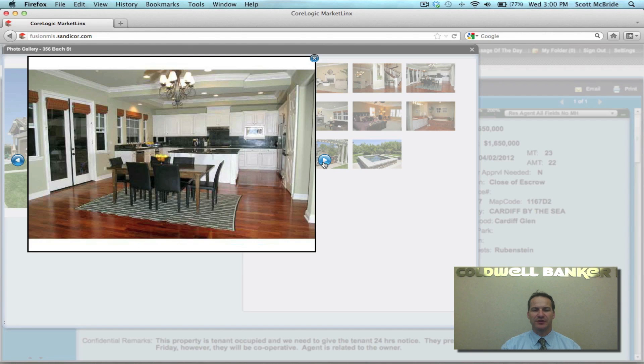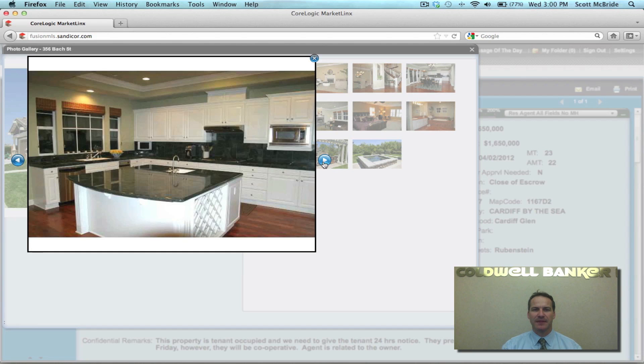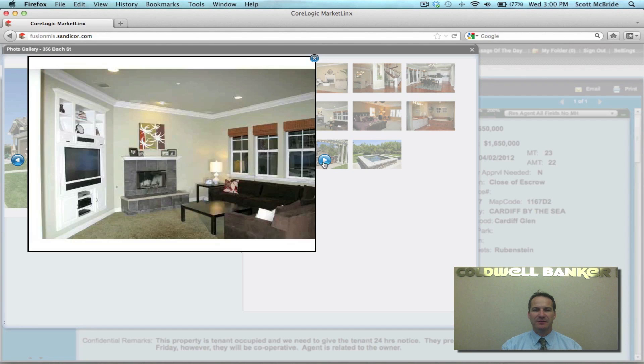This is the kitchen — nice open floor plan to the family room, with a nice eat-in kitchen area. Most of these rooms at the lower level have French doors that lead to the outdoor living space as well. Another shot of the kitchen — fantastic.